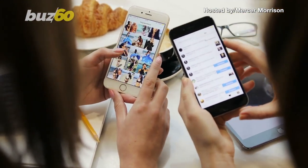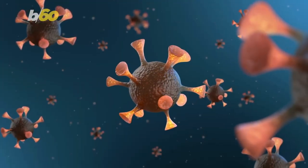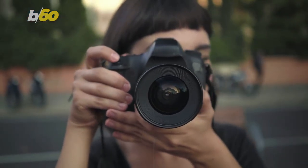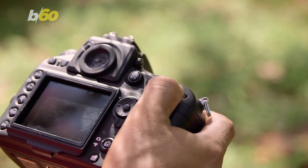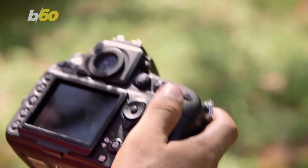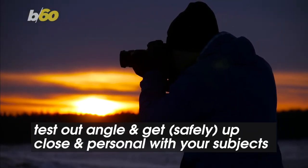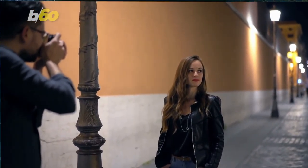Smartphones have made it so anybody can take great photos. But if you've broken out your camera during the pandemic and really want to step up your game, here's how to do it. To begin, a lot of it is just playing around to find your style. That means testing out different angles and getting up close and personal with your subjects — without breaking social distancing.